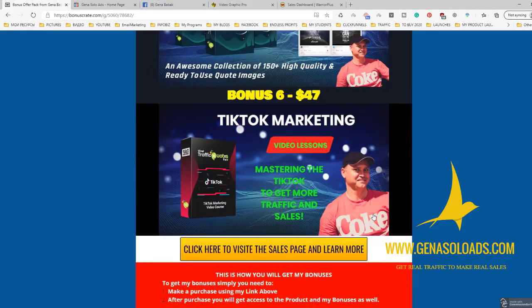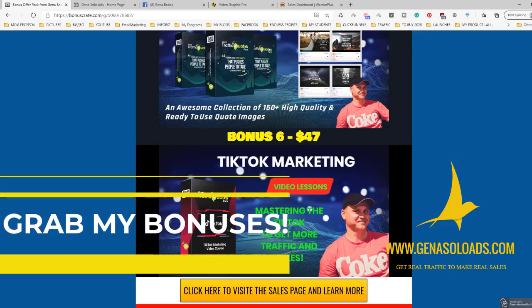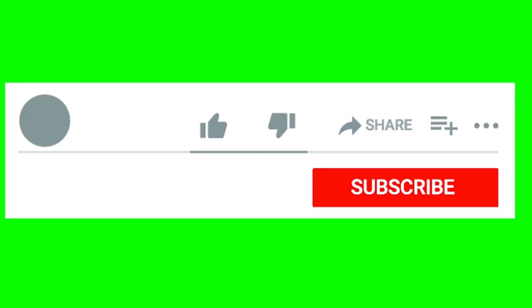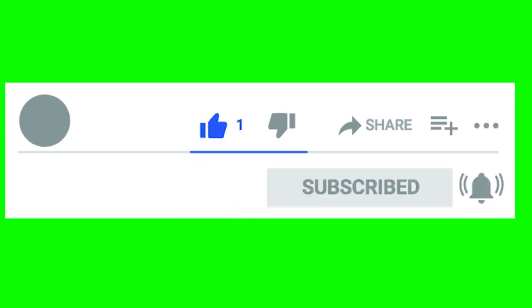And last but not least, TikTok marketing. TikTok is becoming more and more popular, so I decided to include a TikTok marketing video training in my bonus pack. So this is my bonus pack, and you will get access to all these amazing bonuses if you buy this product using my link. If this is your first time on my channel, please subscribe, give me some comments and likes to help me promote my YouTube channel and get access to more videos like this.